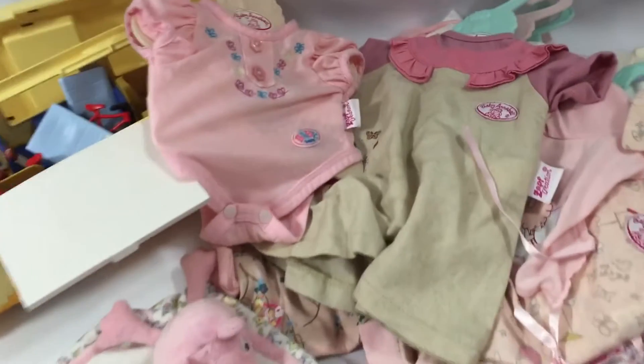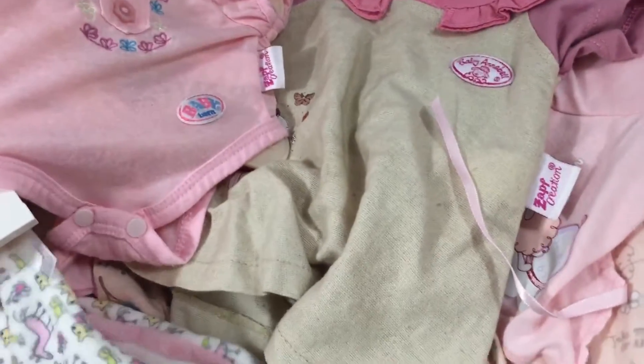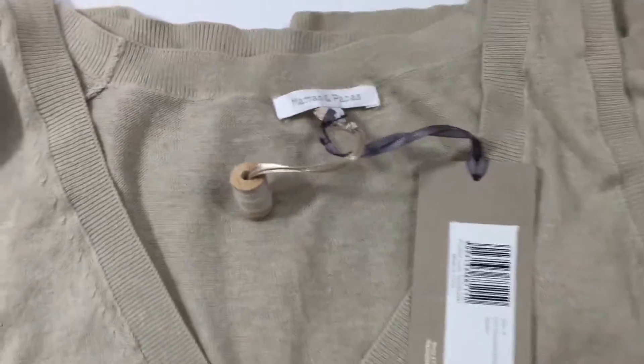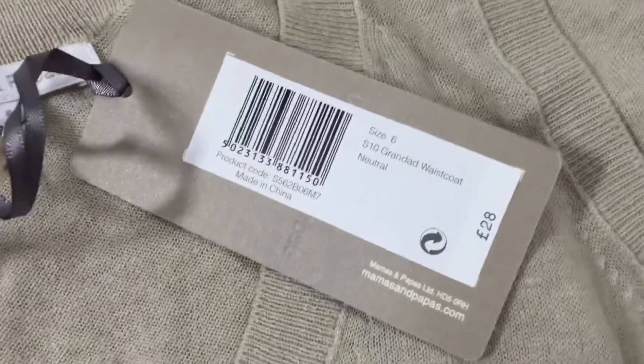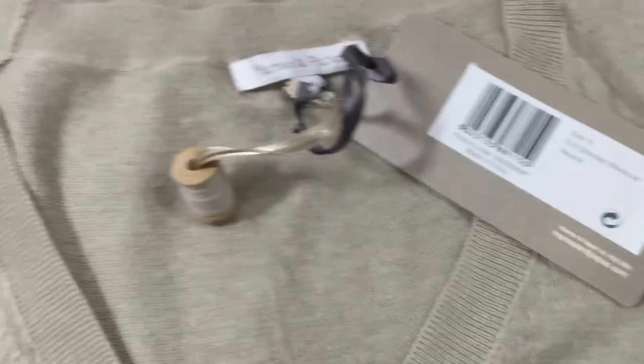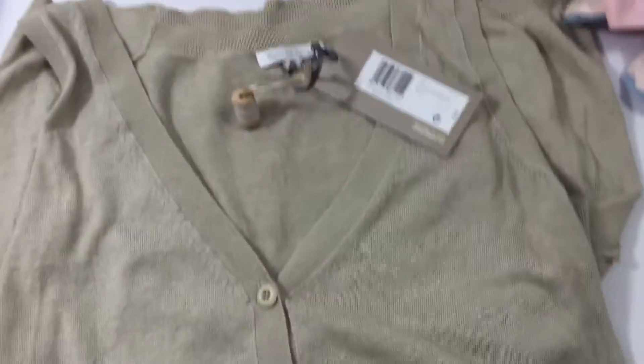For all of them I paid £12, so not too bad just for one table. And then I nipped into a charity shop on the way home and there was just this Mama's and Papa's oversized — it's called a Grandad waistcoat, I think. It's still got the price tag on it of £28. I paid £2.50 for that.